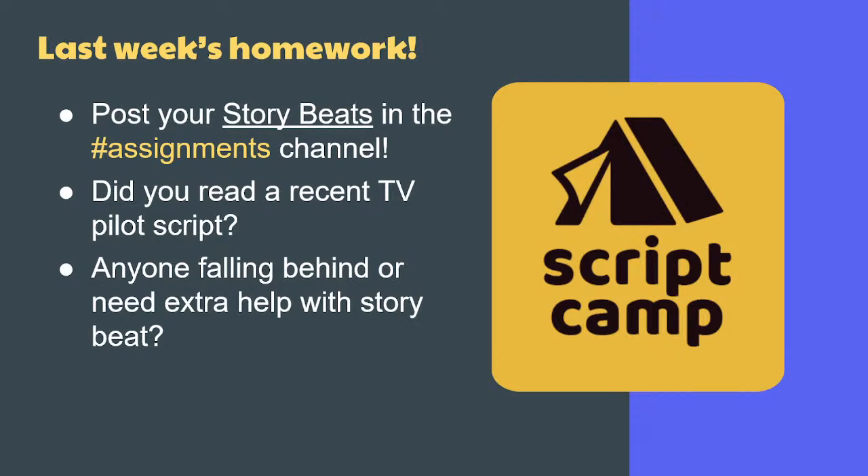We're going to go down the list and you can tell us about progress on the thing that you've been writing, and what scripts have you been reading lately — what you liked, noticed, and learned.